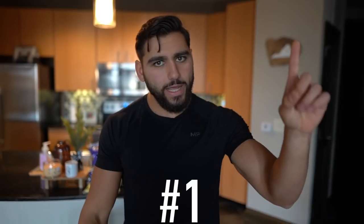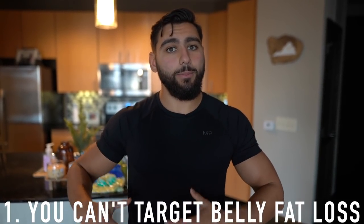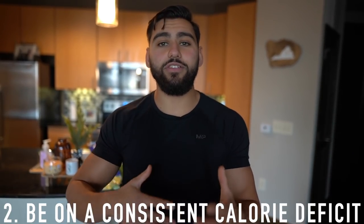Number one: you can't specifically target belly fat loss. Everybody loses body fat in specific areas differently based on genetics, so you just have to keep losing weight and body fat until you're happy with a specific area. Number two: to achieve that, you have to be in a calorie deficit daily. I recommend 300 to 500 calories — that means you're burning 300 to 500 calories more than you're consuming consistently.